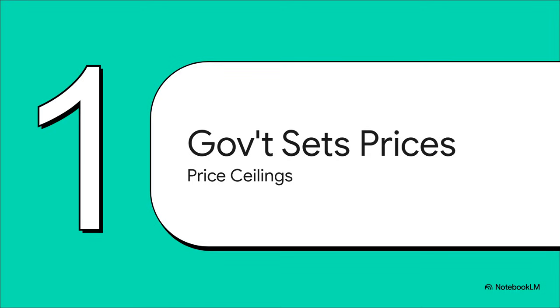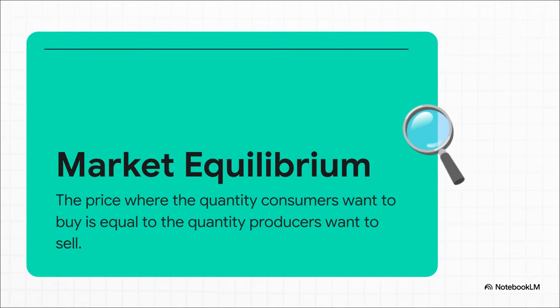Let's imagine a government is looking at the price of something essential, like bread or maybe fuel, and they decide that's just too high — the average person can't afford that. Before anyone steps in, a free market usually finds its own balance point. We call it equilibrium — that perfect sweet spot where the amount of a product being sold exactly matches the number of people who want to buy it.